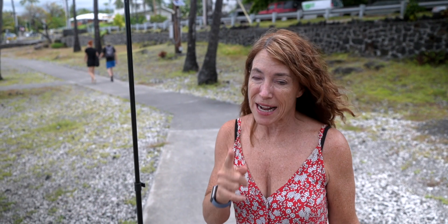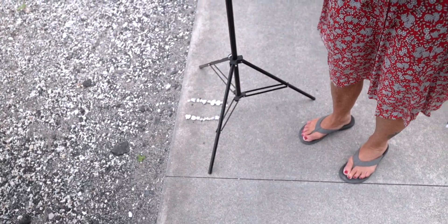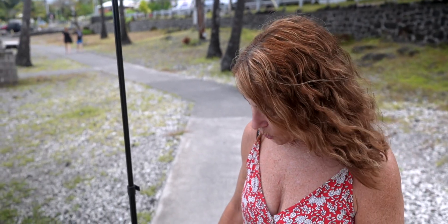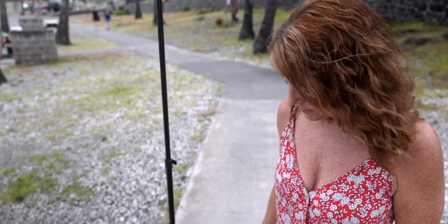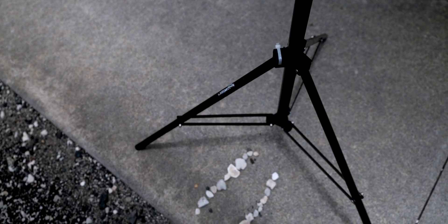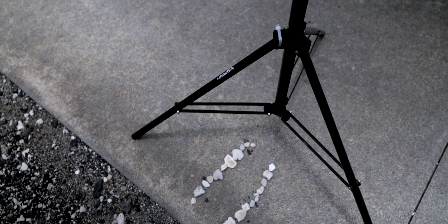This is the time for Lahaina Noon. We have a little bit of cloud cover but I've got my little runway set up so you can see where the shadow is not going — because the sun is right overhead. Come on, sun — ta-da! Here it is, no shadow on every side. Then the sun disappears back into the clouds. That was so exciting — one of the best things we've ever filmed!